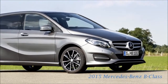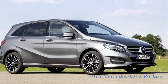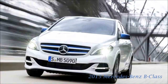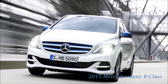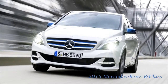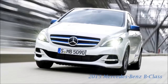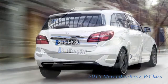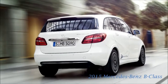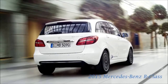Mercedes-Benz has also revised the model range and aligned the logic to the other compact models. There are three new design and equipment lines: Style, Urban and AMG Line. Each features a number of distinctive exterior and interior details. The Night, Exclusive and AMG-Exclusive packages build on these and provide more options for individualization. Keyless Go is new as an optional extra — this access and drive authorization system with Keyless Go starting function allows the vehicle to be opened, started and locked simply by carrying the electronic key with you.